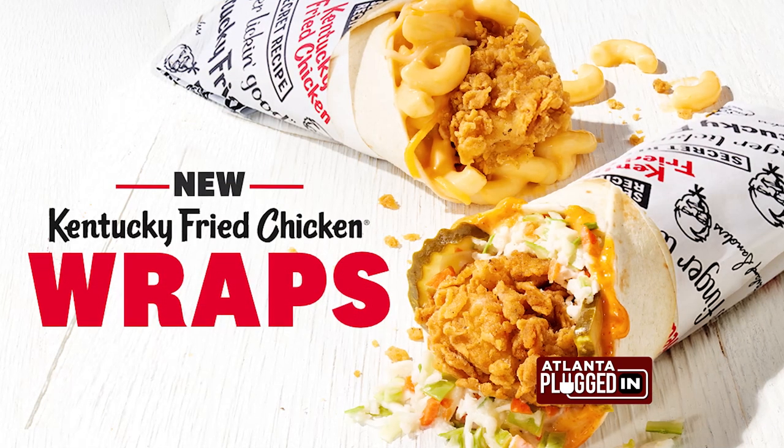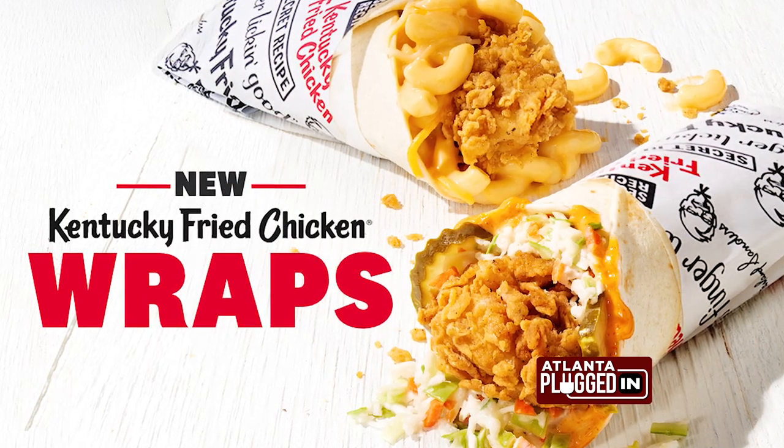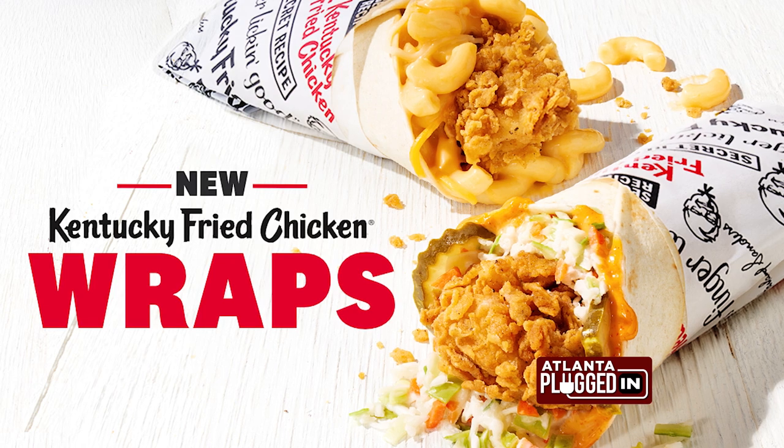Well, first of all, thank you for having me. I'm super excited to share with you all that we've been testing this month. These new Kentucky Fried Chicken Wraps, right here in Atlanta for a limited time, by the way. So everyone needs to go out and get them today.